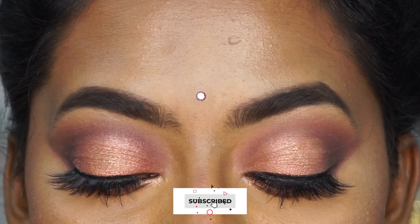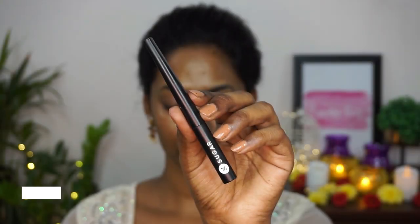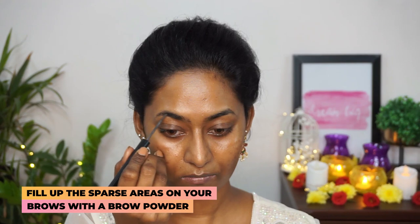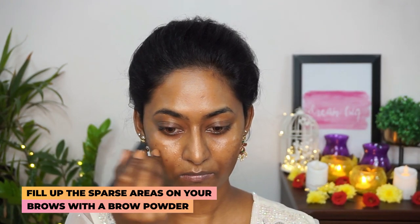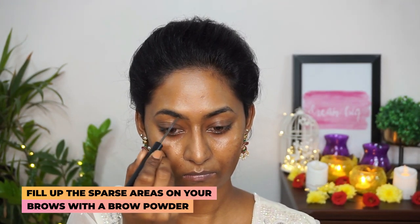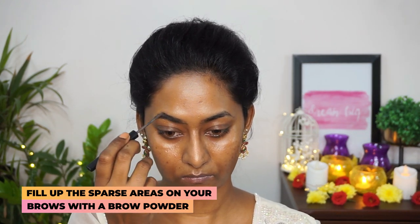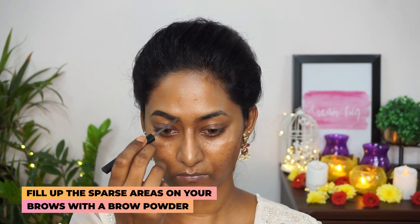If you want to know how I achieve this beautiful glam Indian makeup look, then please do continue watching. Before that, don't forget to subscribe for more such videos. To begin with, I'm gonna take the Sugar Brow Powder in the shade Felix Onyx and fill in any gaps that I can see in my eyebrows — this is such a great, easy-to-use product, it just fills up the gaps in just a few seconds.